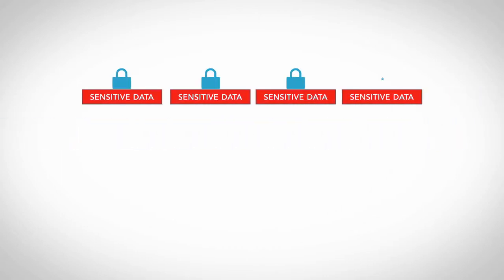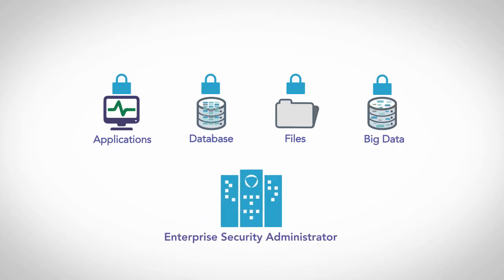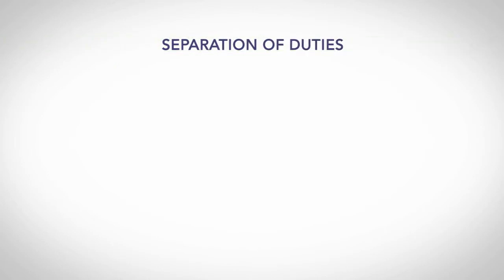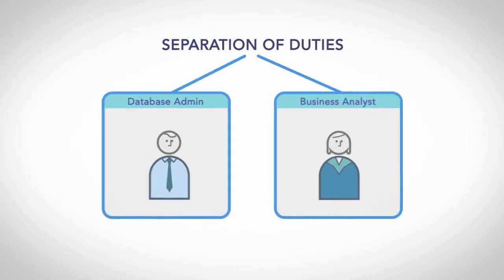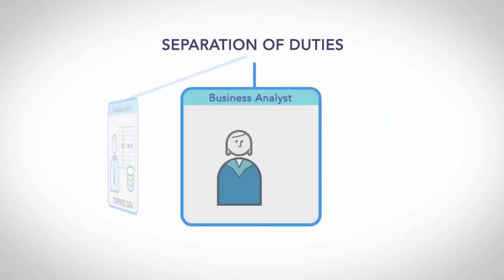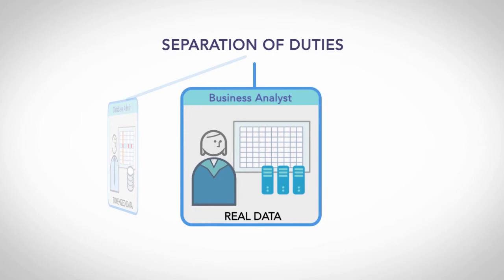We protect the sensitive data itself across the organization using centrally managed policies, without affecting usability or performance. Protegrity allows you to enforce separation of duties — sensitive data will not be exposed to administrators who don't need to see it to perform their duties. It's exposed only when the job requires it.